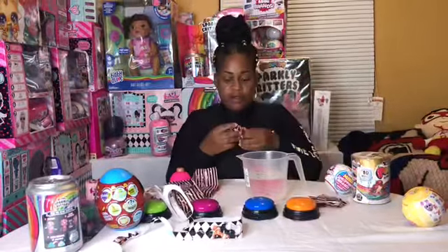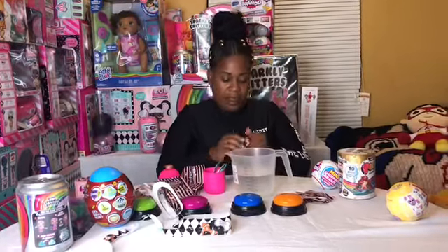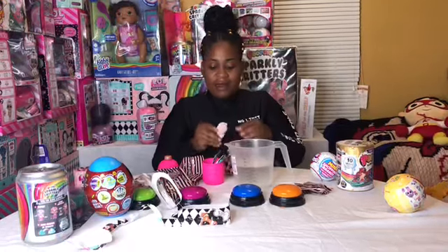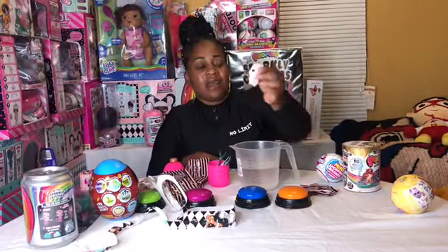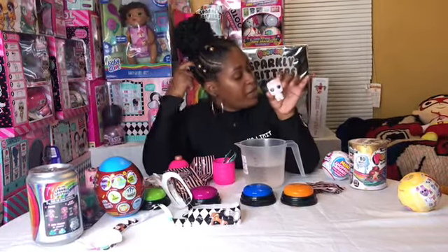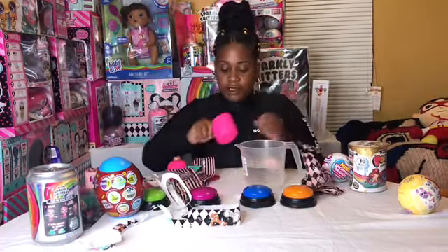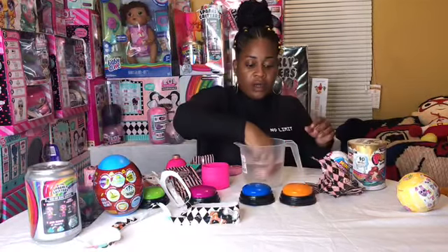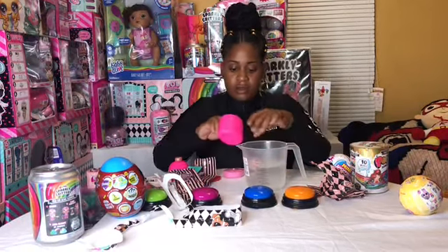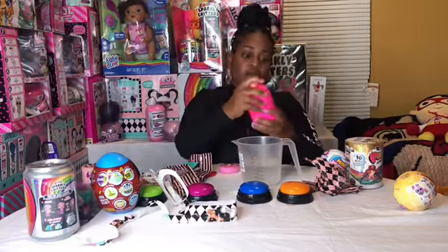What do we got, you guys? I've only had, I think, like one box of these fuzzy pets. Oh my gosh, look how cute she is! I'm thinking we already got her. Do you know who this is, you guys? Leave a comment below if you think so. I think I'm gonna dip her in the water. I'm gonna dip her in — let's shake her up and see what we got!